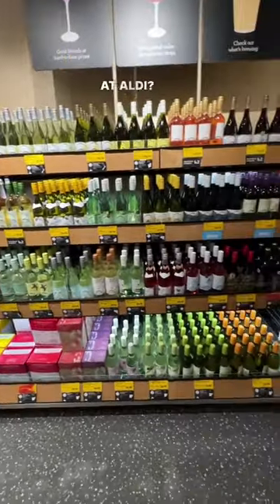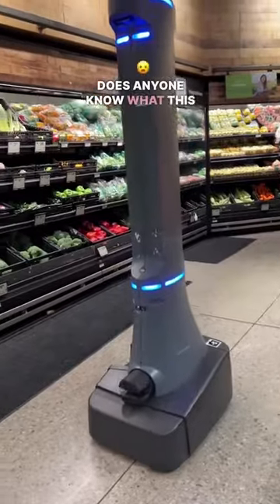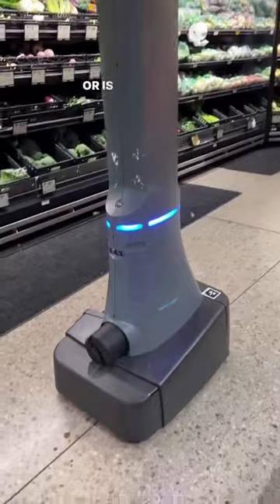What do you guys think of the alcohol section in Aldi? The flowers are super cheap here at Aldi, but they look a little bit wilted. Does anyone know what this robot does — is it for security or is it cleaning? It kind of followed me around the store.